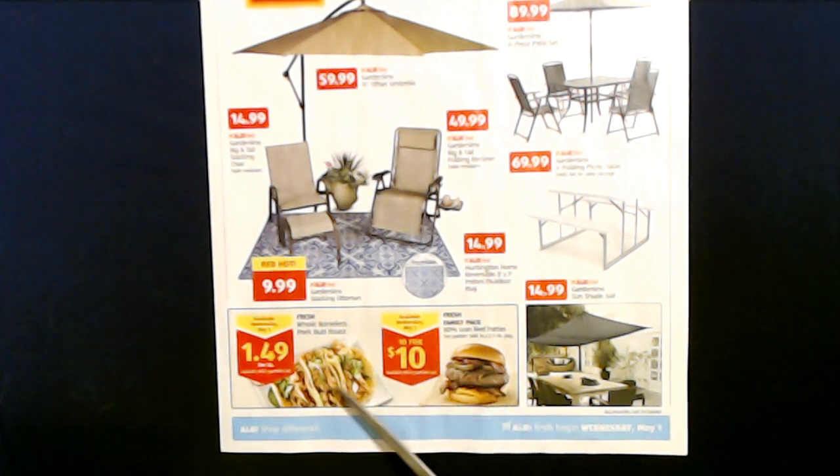Down here we have two specials available Wednesday, May 1st. You can get fresh whole boneless pork butt roast for $1.49 per pound, available while quantities last. You can also get the fresh family pack of 80% lean beef patties - in this package you're going to get 10 patties sold in a 2.5 pound package. It says 10 for $10, so that's 10 patties in the package for $10.